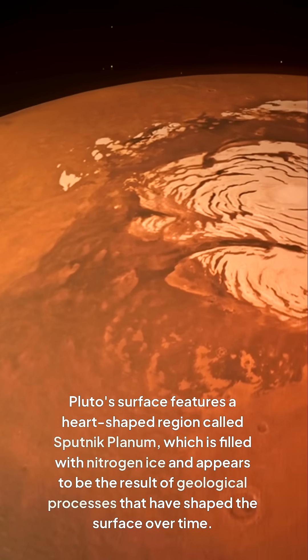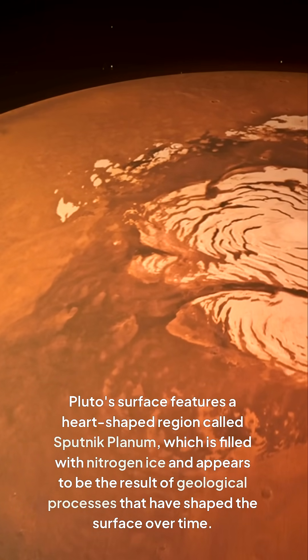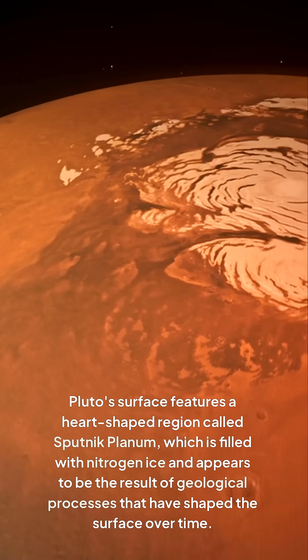Pluto's surface features a heart-shaped region called Sputnik Planum, which is filled with nitrogen ice and appears to be the result of geological processes that have shaped the surface over time.